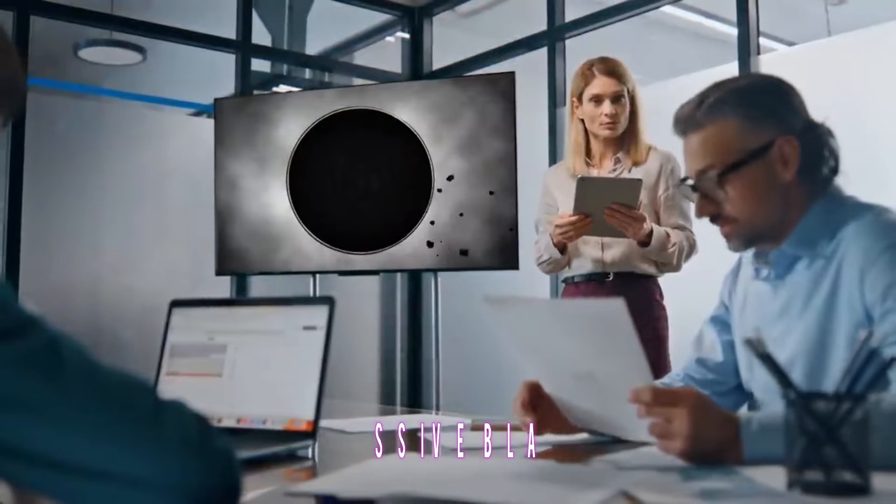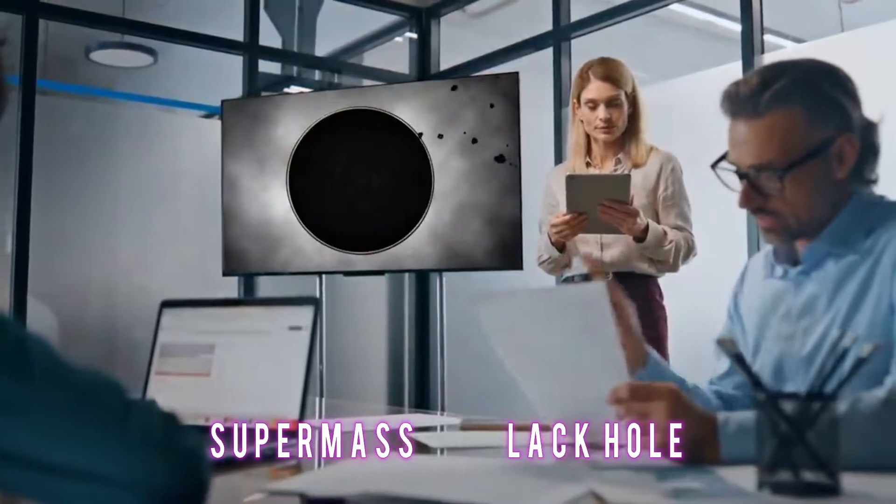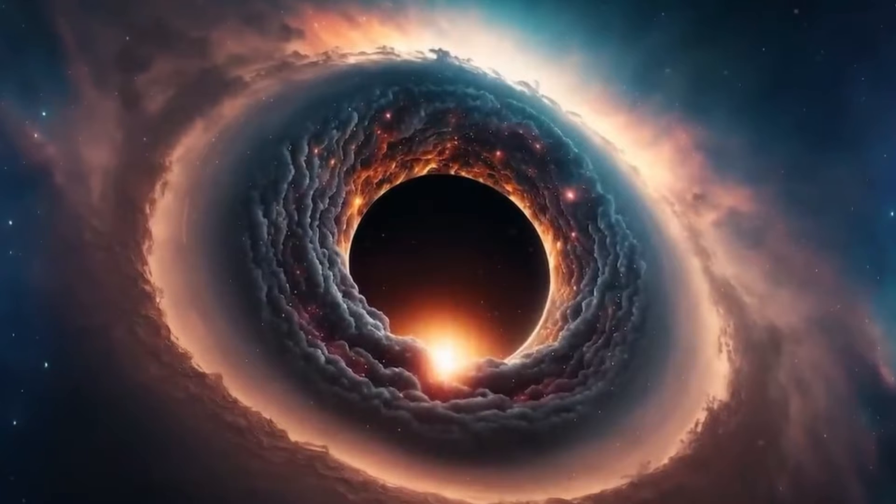Hello everyone and welcome to our channel. Today we'll tell you all about the supermassive black hole discovered by scientists recently. So without further ado, let's get started.